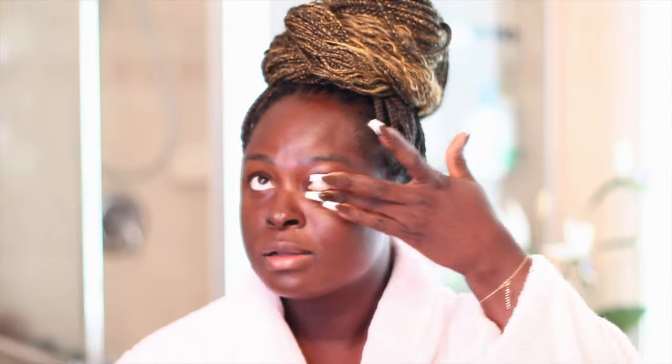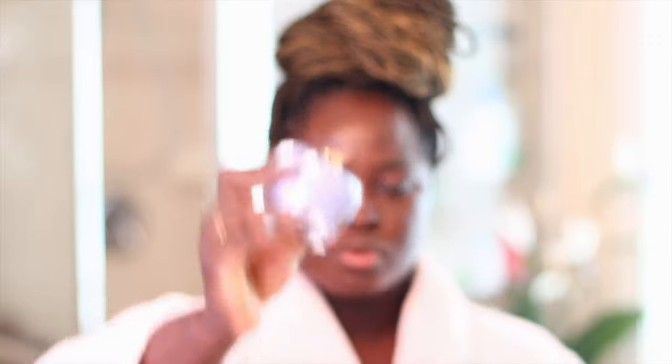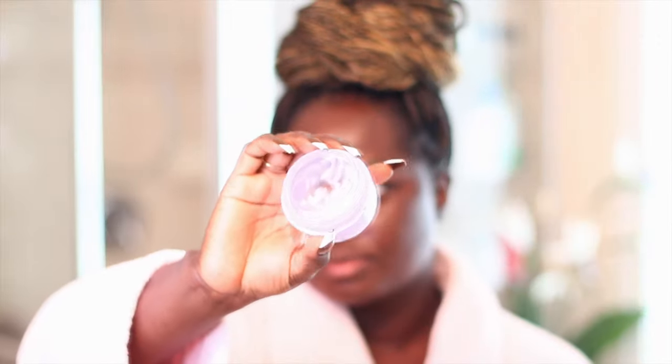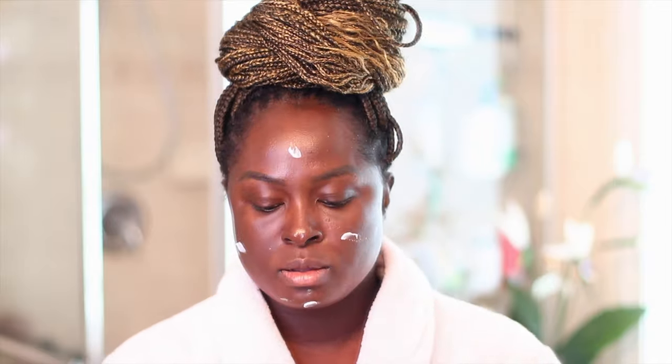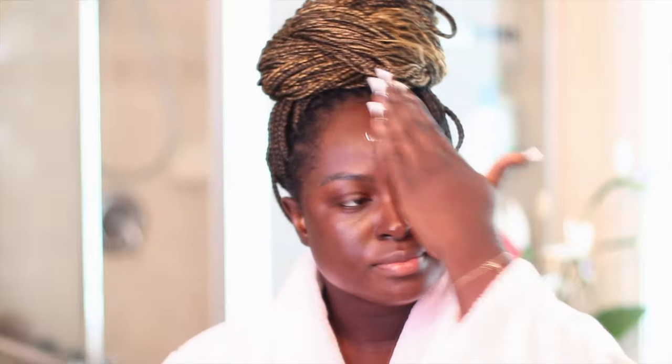Next I'm going to go into the Toucha Dewy Skin Cream. This one's done — it's actually even more empty than it looks right now, so don't judge me. I still haven't replaced it but I'm going to be replacing it very soon. I like these two products together because they help my skin stay very moisturized and my skin doesn't feel dry when I use them together. Look into it if you have dry skin — even if you have oily skin, you still need moisturizers.